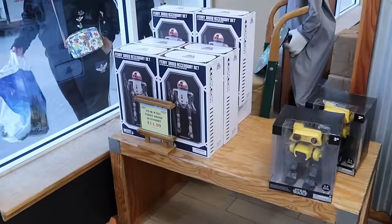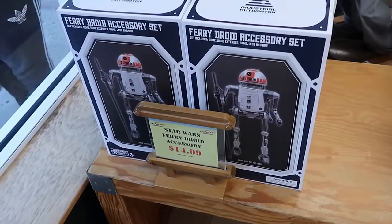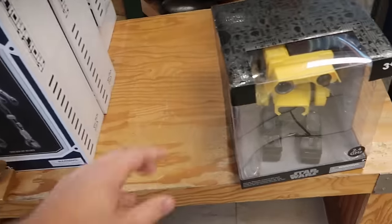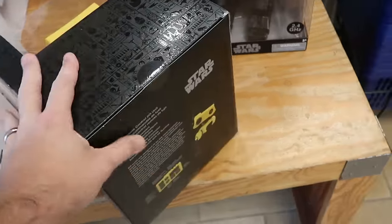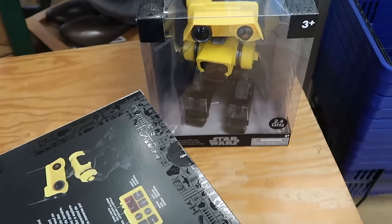Right over here they have some of the Fairy Droid accessories from Star Wars and Droid Depot — $14.99 marked down from $70. That is such a heavy discount. Over here they also have the deluxe remote control BD unit droids; it looks like they still have a few of these left from Star Wars. $40 from $110. They also still have some of the 50th anniversary Christmas ornaments going strong — originally $50, now $20 a piece.